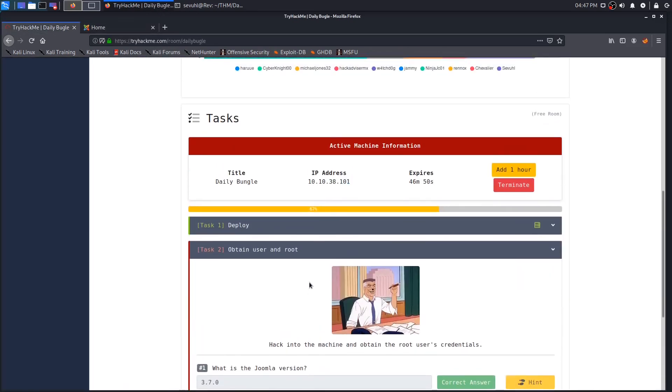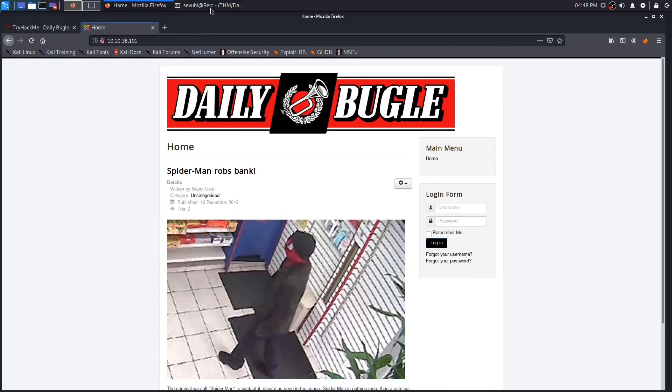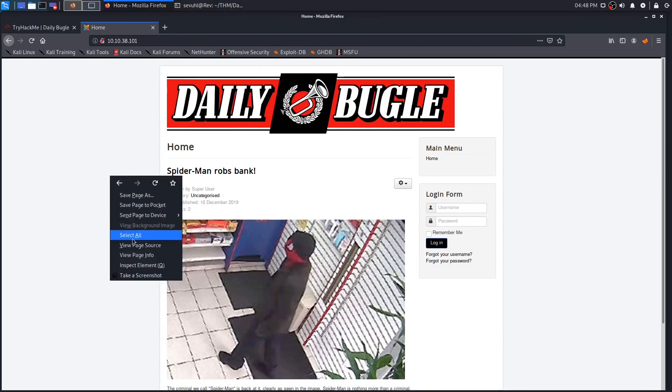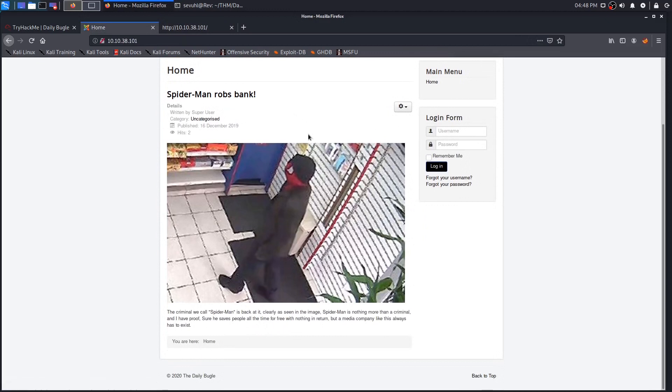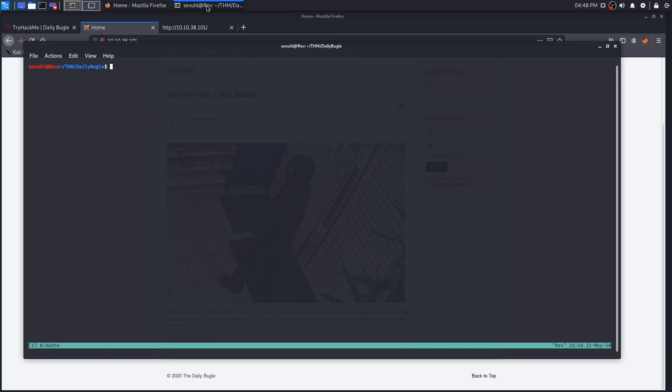That is our first answer: Spider-Man robbed the bank. Now we move on to task two, which is to obtain user and root by hacking into the machine. It asks for the Joomla version we're trying to exploit. You can view the page source and search for 'joomla' but you won't find version information. You'll need to find that login page, and the best way is to brute force some web directories.